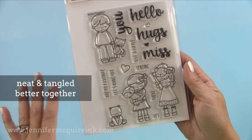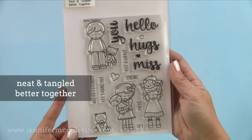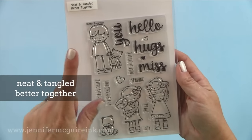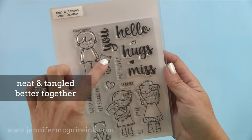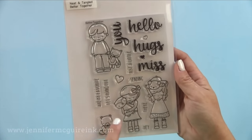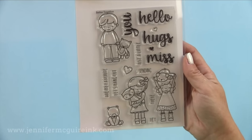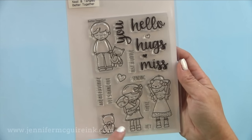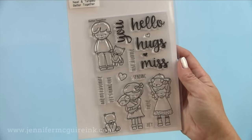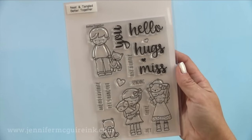My favorite people-type stamp set of the year is the Neat and Tangled Better Together. I like that you can kind of change them up — you could put pigtails on one, change up how they're dressed, and also change what they're holding. I also like the sentiments that have hugs, miss you, and hello that you can use with other images. This is a great set and those kids are just so cute.